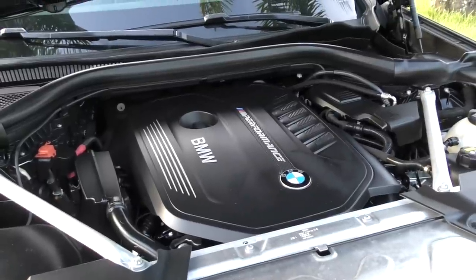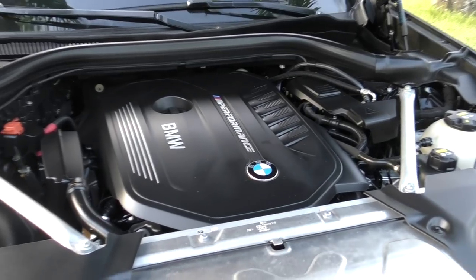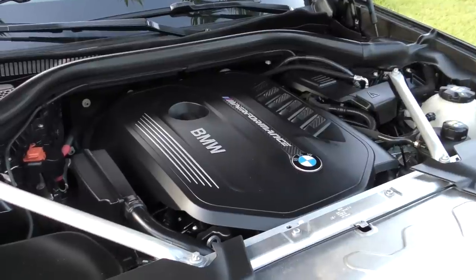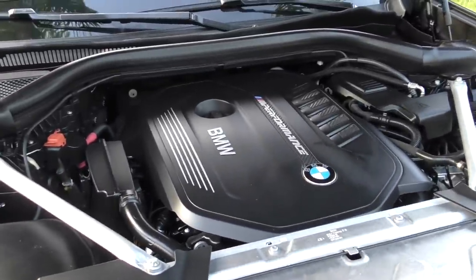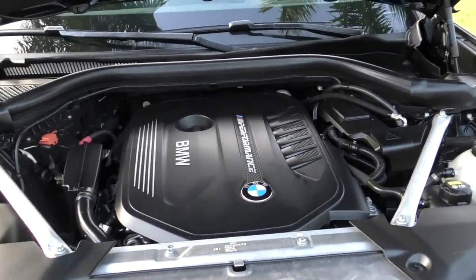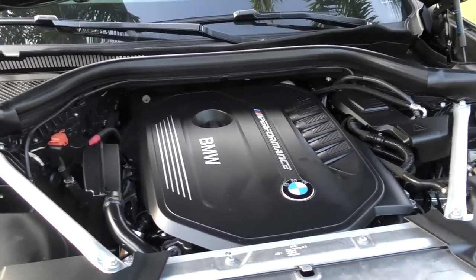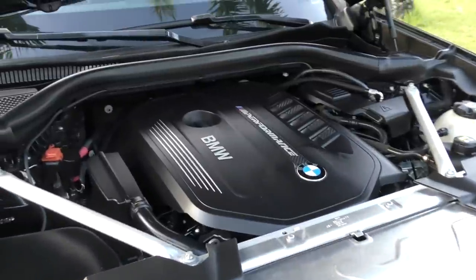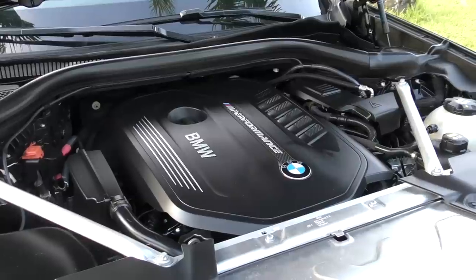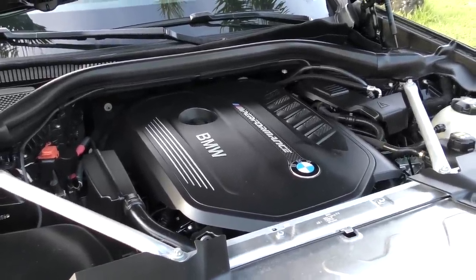It also has BMW's double Vanos, which is essentially a modern version of VVT technology that adjusts the valves to be at peak efficiency whether at idle or redline. Typical BMW stuff. But I have to say that even with all the technology, they've made this a terrific engine. In sport mode it just farts and pops and bounces around. This engine was also in the M240i, which is a great car for car guys — as close as you're going to get to a modern E30 M3. And of course, the Supra.